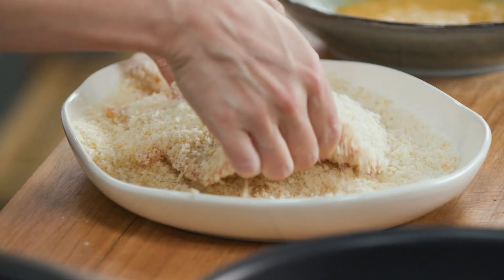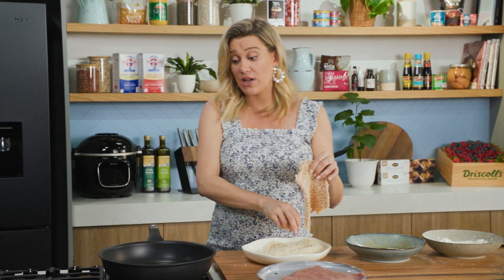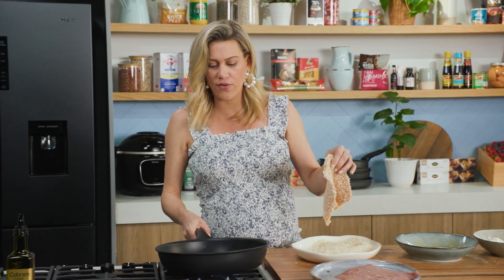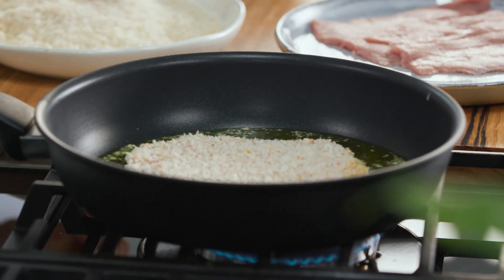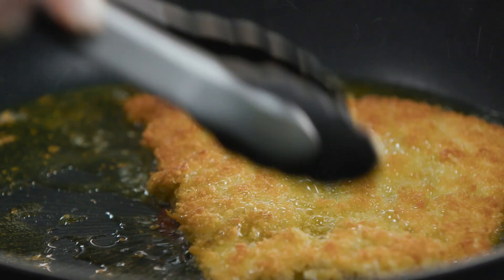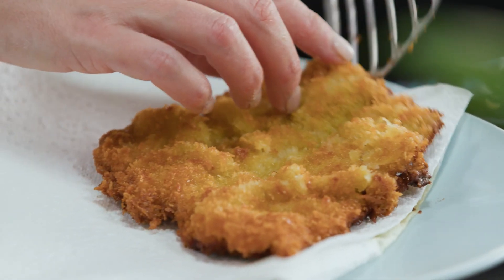First one done. I'm going to cook these in batches because I have a smaller pan — you don't want to overcrowd it. The first one can go in. Because they're so thin, I'm not giving you a time on this — once it's golden brown on one side, turn it over, cook until golden, then out of the oil.